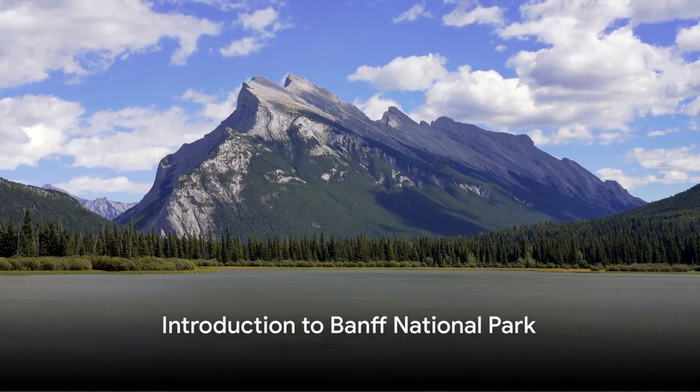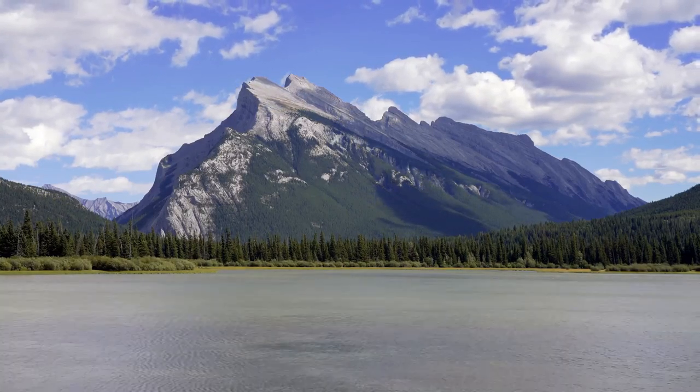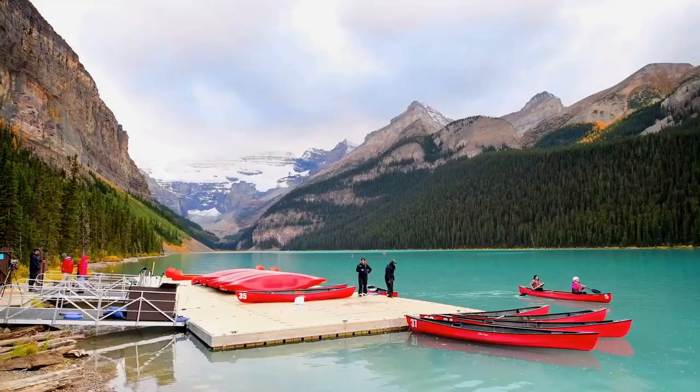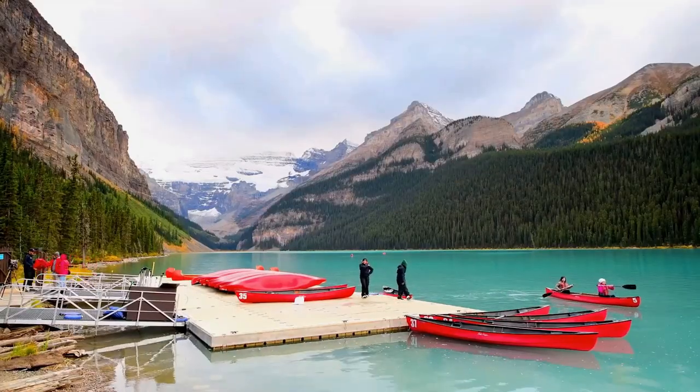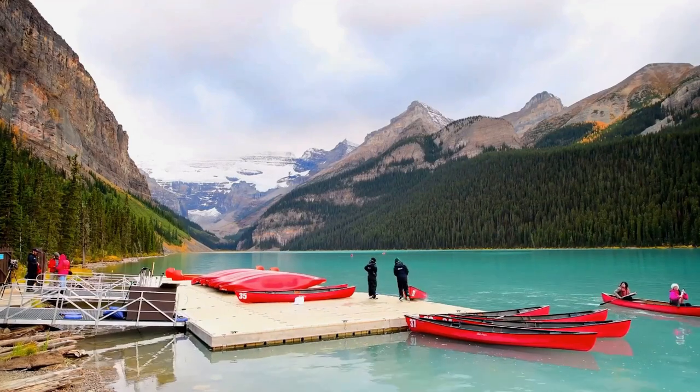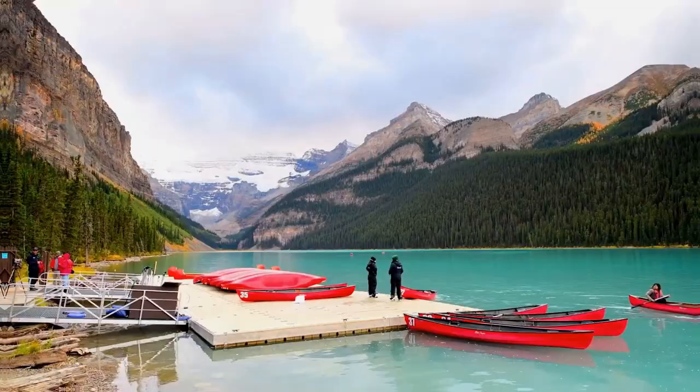Ever wondered what the experience of visiting Banff National Park entails and how one can make the most of their time there? This video offers a comprehensive guide, shedding light on everything from accessibility and navigation to accommodation, dining, attractions, and activities.